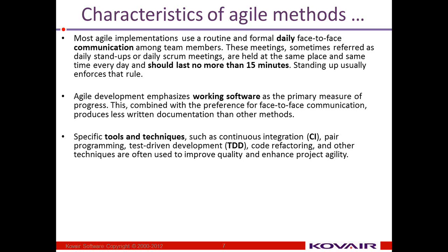Agile development emphasizes working software as a primary measure of progress, over status reports and detailed planning.